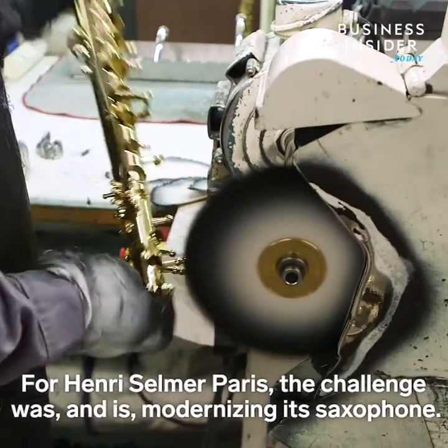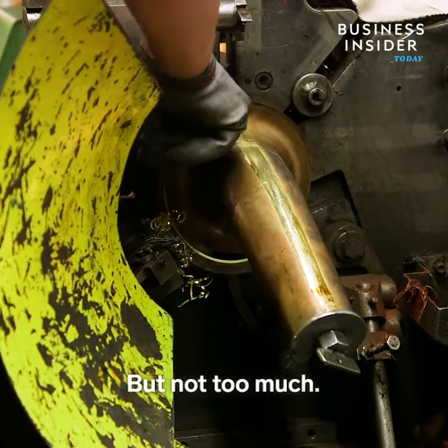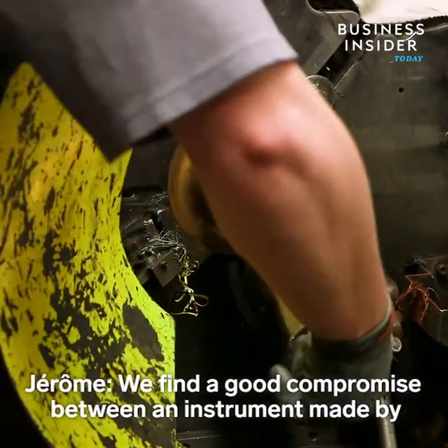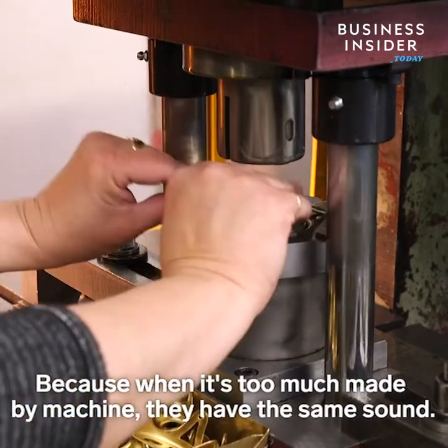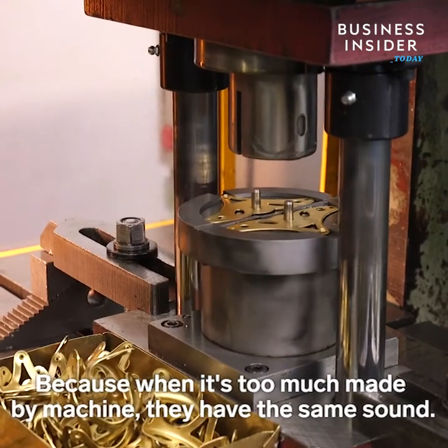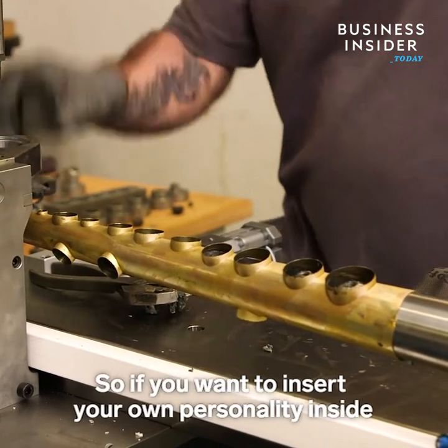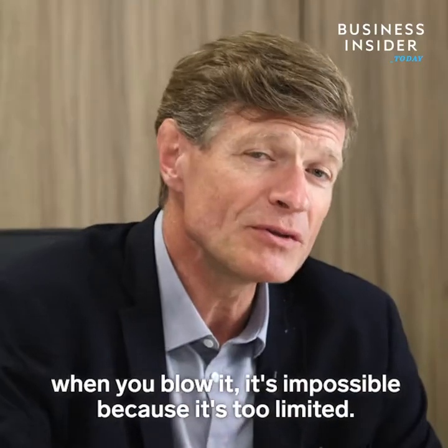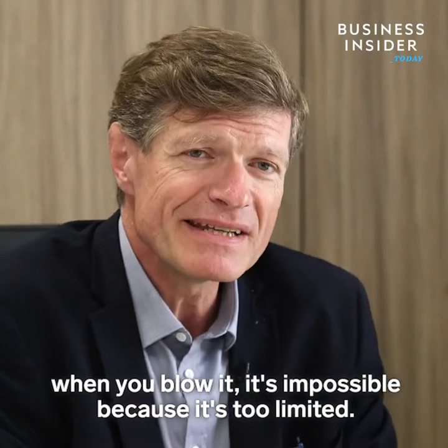For Henri Selmer Paris, the challenge was, and is, modernizing its saxophone — but not too much. We found a good compromise between an instrument made by hand and by machine. Because when it's too much made by machine, they have the same sound. So if you want to insert your own personality inside the horn when you blow it, it's impossible because it's too limited.